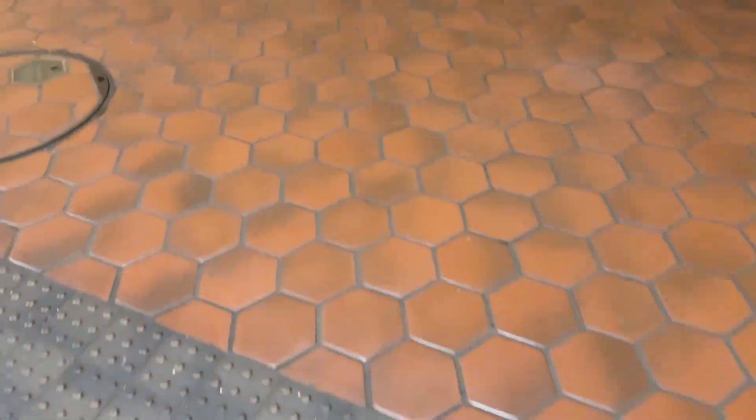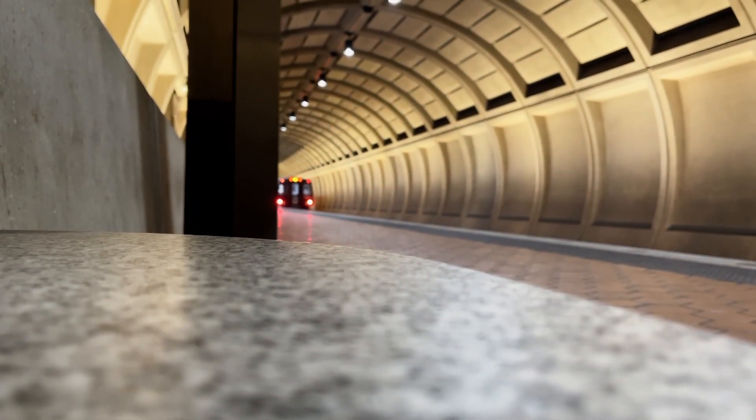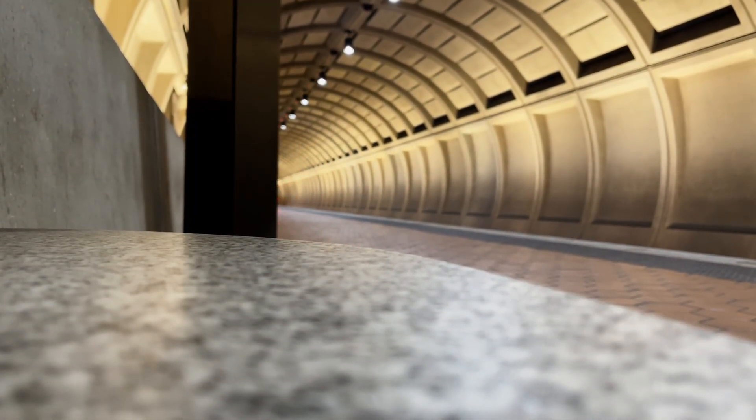I didn't realize that Forest Glen had the exact same design as Wheaton Station, but here we are.